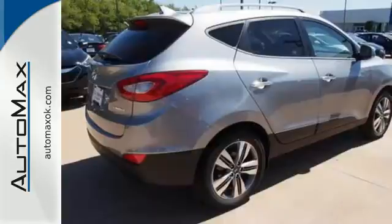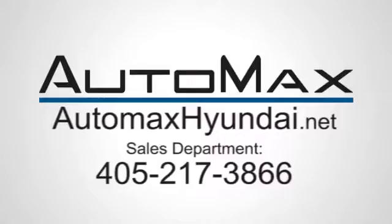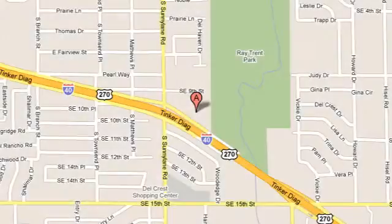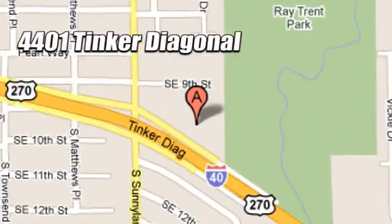Take to the road in this impressive Tucson today. We work hard to serve our customers and to cultivate long-lasting relationships. Visit AutoMax Hyundai Dell City today at 4401 Tinker Diagonal in Dell City, Oklahoma.